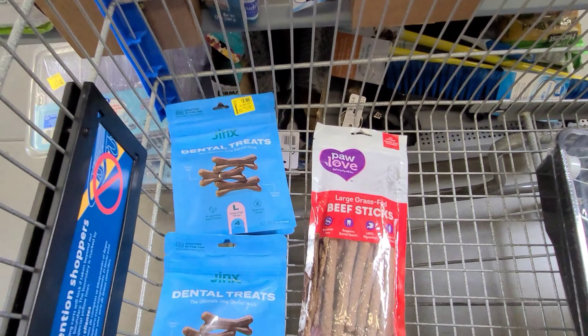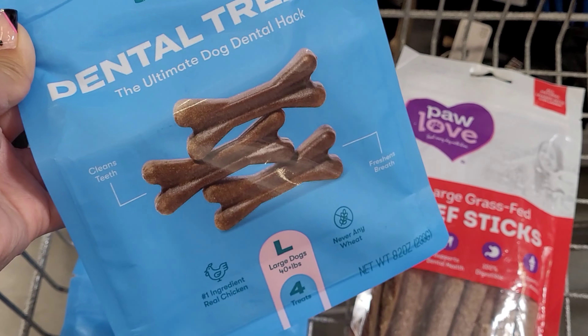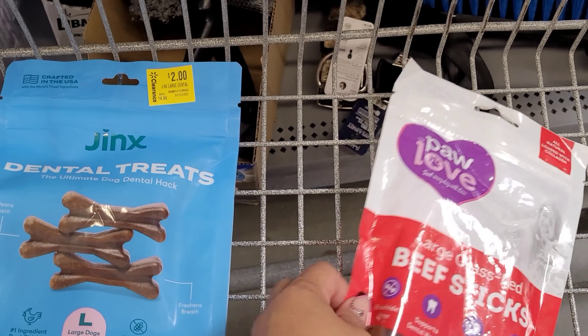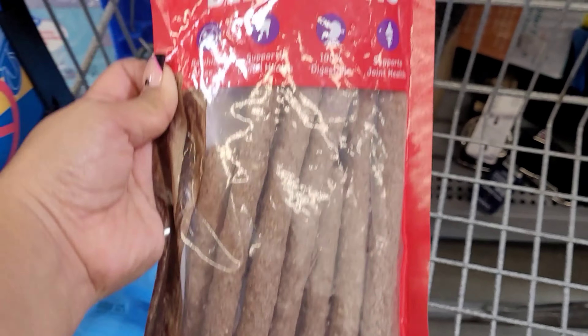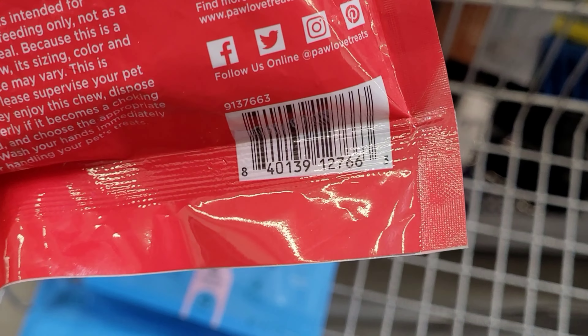These are the dog treats I'm going to be purchasing. They have dental treats for $2 — it was normally $8 — and it comes with four. I also have this one here and this one is scanning for only $1. Make sure to check the expiration date. And I do have more treats marked on clearance like this one here for $4.